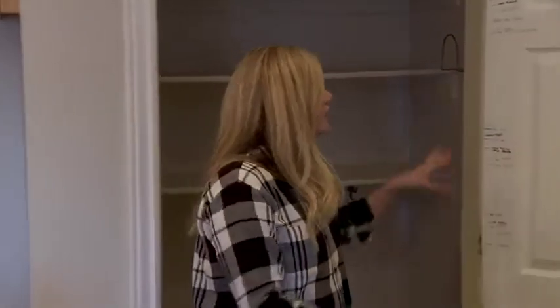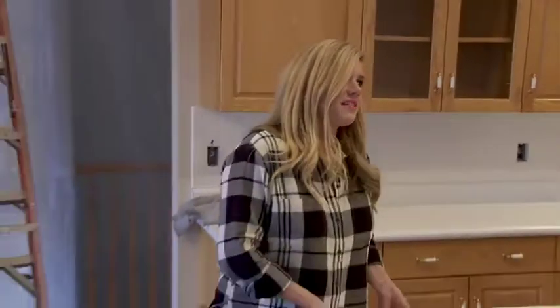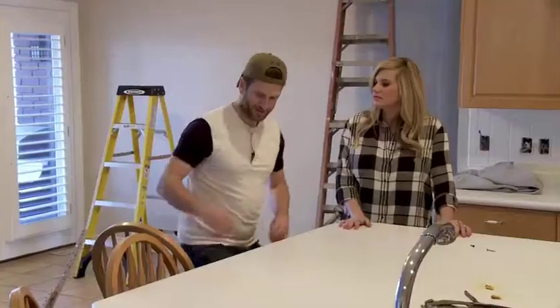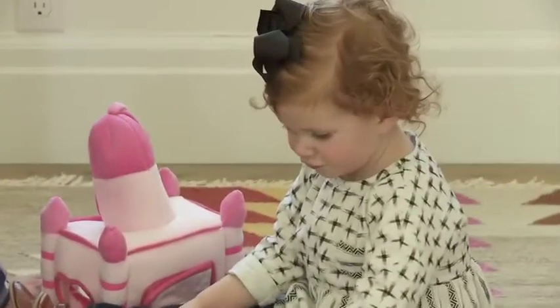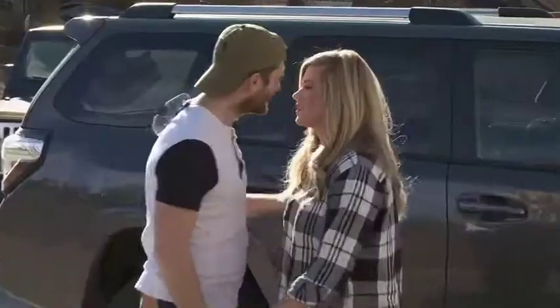We're going to put the refrigerator here. A lot of this is going, but I would love for you to save this door. I really can't wait to get rid of this, and these bar stools. Wren was sick, then she got our newborn sick. We've got sick babies at the house, so I'm going to run home and take care of them — you tear some stuff up.